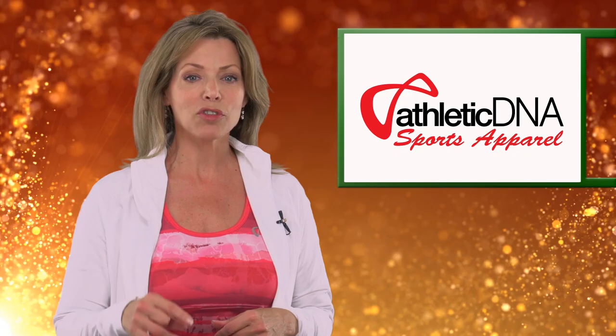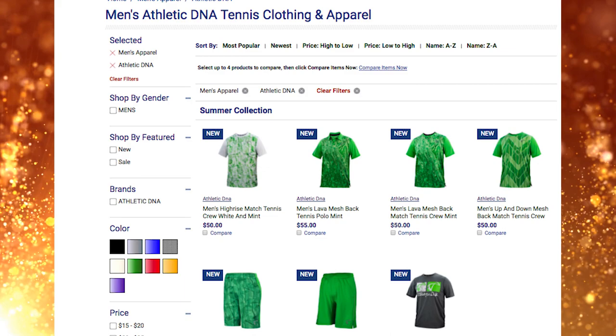And if you like what you've seen, you can check out the Athletic DNA apparel page on our sponsor Tennis Express's website for more.